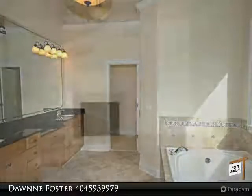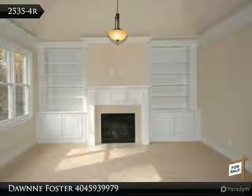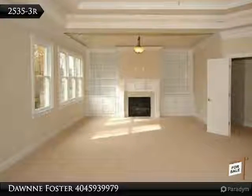A romantic master suite has lighted tray ceilings, a fireplace, two-person shower with body sprayers and jetted tub. Kitchen opens to family room, rear deck and a private backyard.